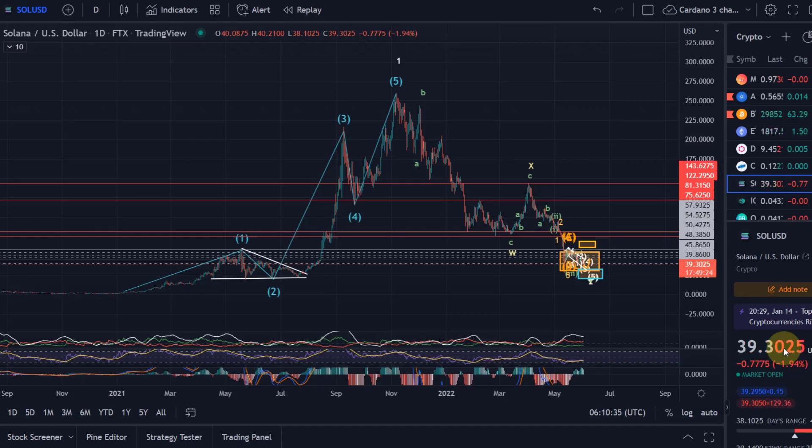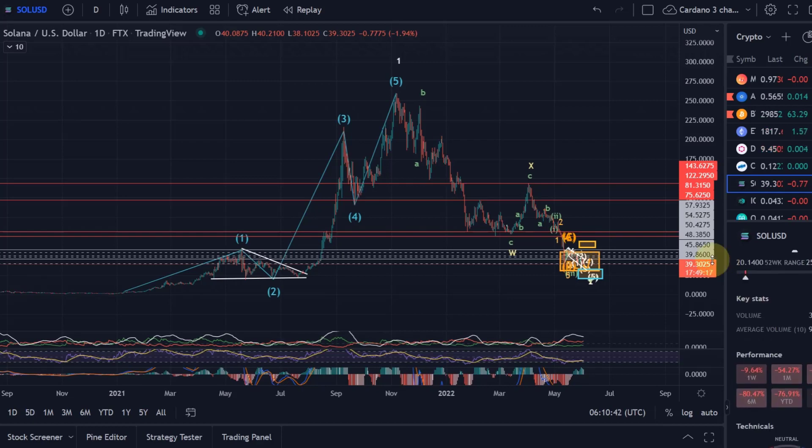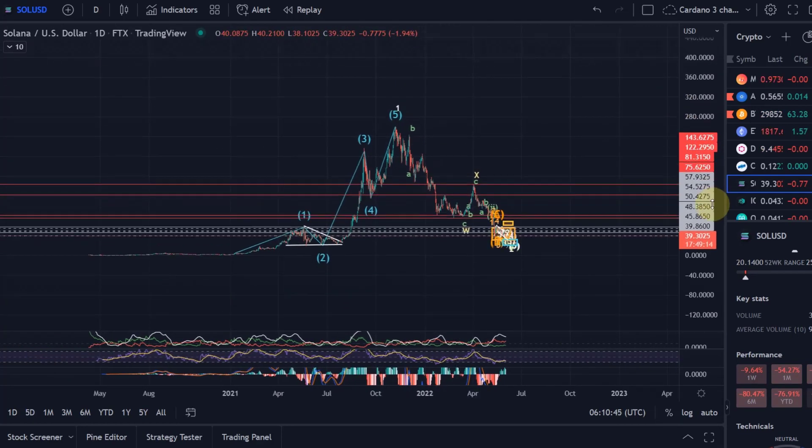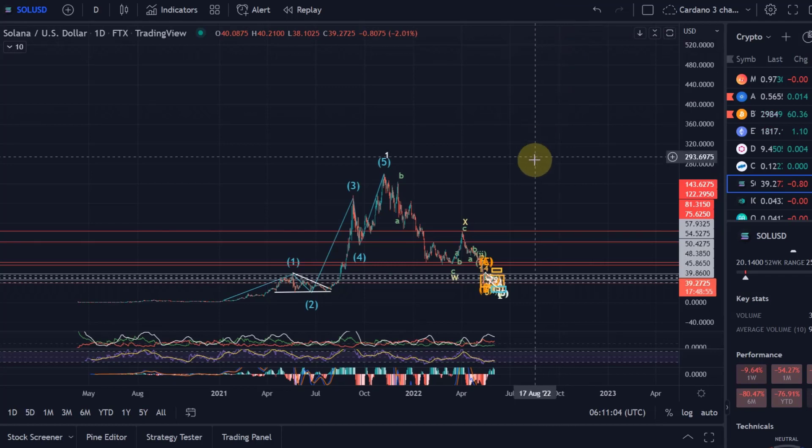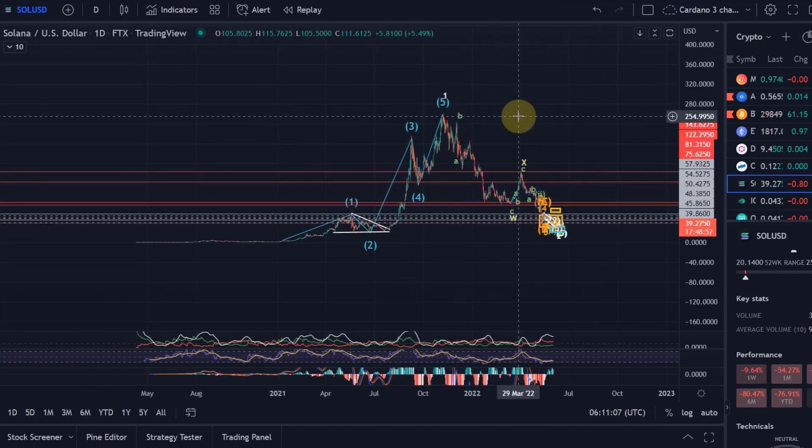From a correction point of view, Solana has done what it needs to do to complete the correction, and it is ready — technically it is ready — to move back to new all-time highs. Not telling you it's going to do it just yet, but technically it is ready. If this here is a wave one and we're now coming down in wave two, the wave three to the upside should take us to at least an area between $400 and $450, possibly even more, based on Fibonacci extension targets.